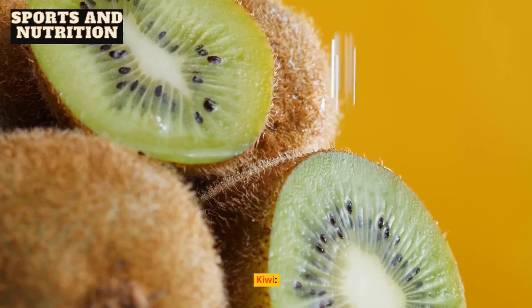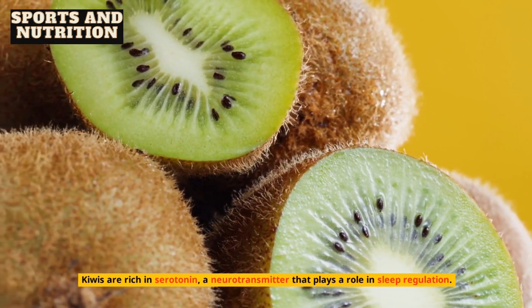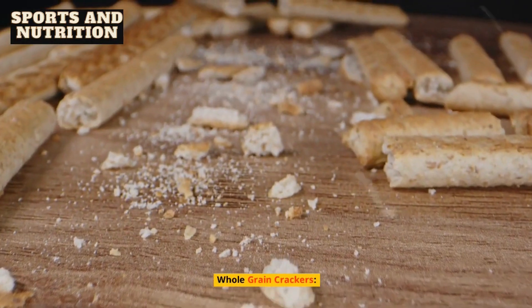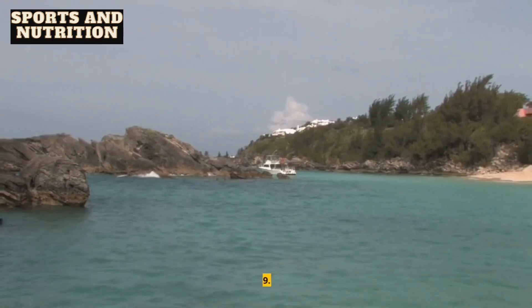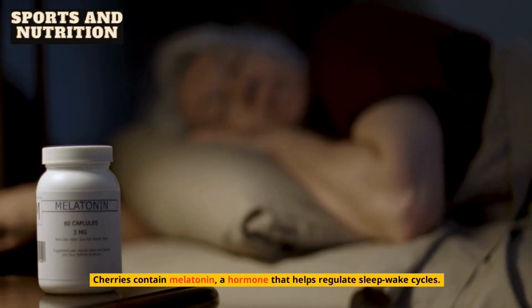7. Kiwi. Kiwis are rich in serotonin, a neurotransmitter that plays a role in sleep regulation. 8. Whole grain crackers. Whole grain crackers with a small amount of peanut butter can provide a balance of carbohydrates and protein for bedtime. 9. Cherries. Cherries contain melatonin, a hormone that helps regulate sleep-wake cycles.